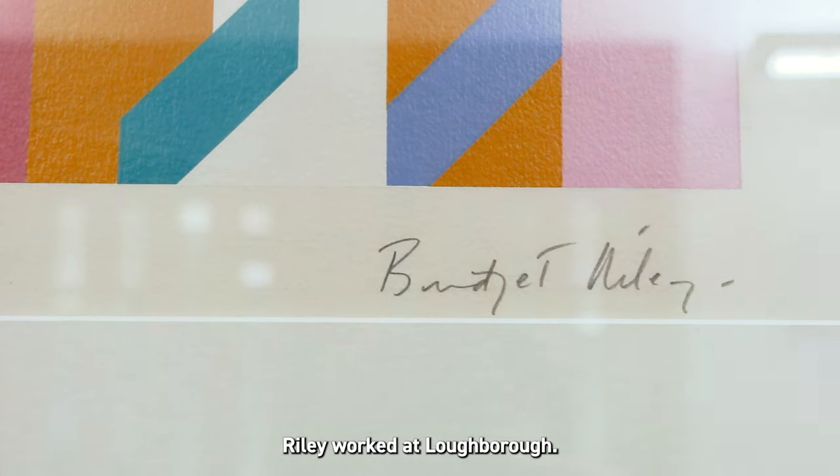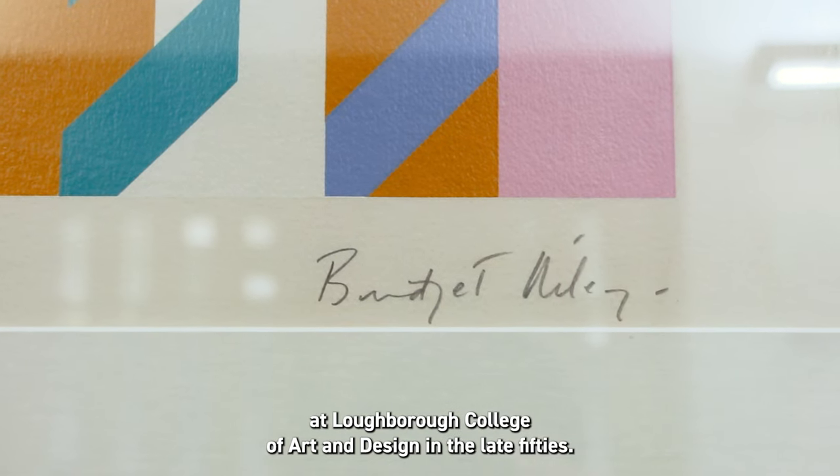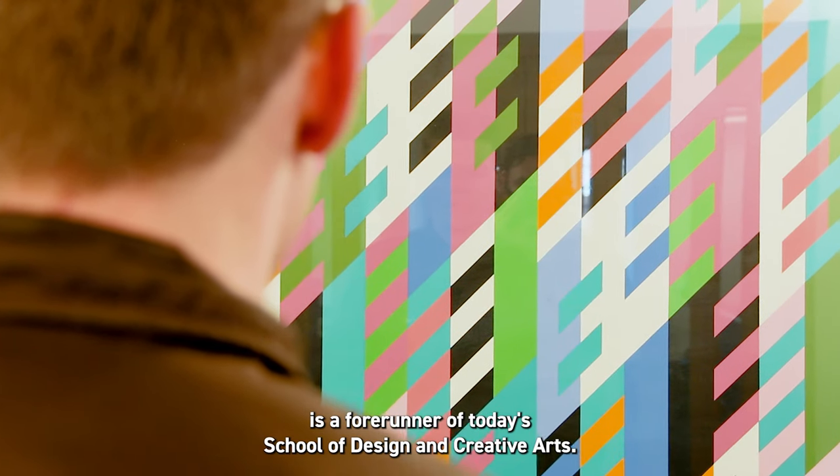Number three: Riley worked at Loughborough. She taught design and printmaking at Loughborough College of Art and Design in the late 50s. The college merged with the University in 1998 and is a forerunner of today's School of Design and Creative Arts.